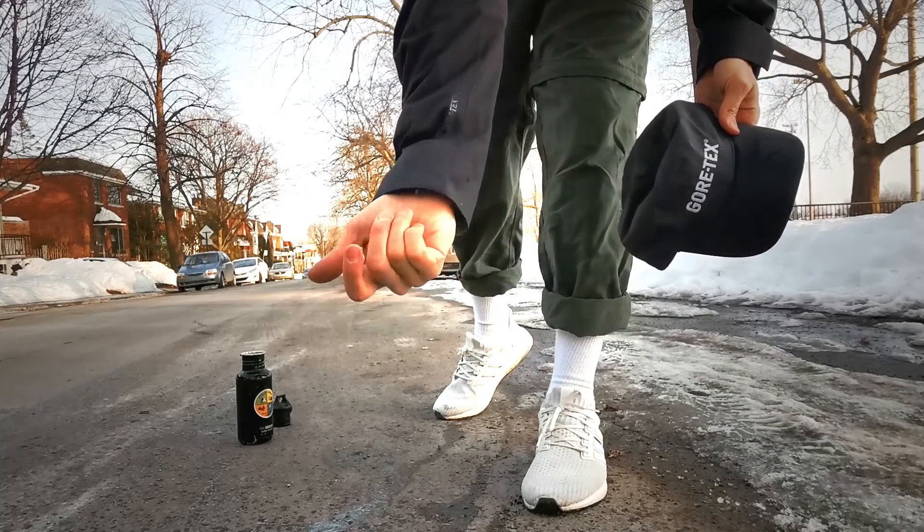The jacket is essentially dry at this point. That concludes the experiment or the demonstration. Thanks for tuning in — comment, like, subscribe, all the good stuff, and until next time, peace.